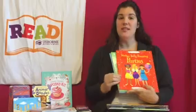Hi, my name is Alyssa and I'm excited to be able to show you the amazing activity options that Usborne Books has for you. I'm going to start off with one of my kids' favorite things, and that is our sticker books. We have a lot of different types of sticker books. I'm going to start off with the sticker dolly dressing.